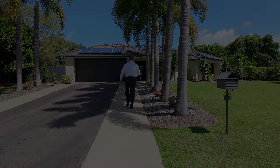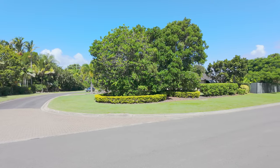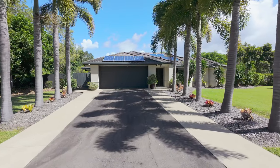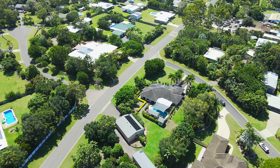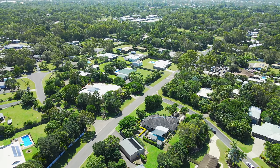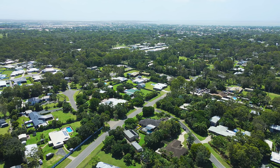This captivating and well-maintained home was completed in 2002 and delivers a flawless blend of indoor and outdoor living. Enviably set on a large 2,610 square metre allotment in a quiet court in the popular bayside suburb of Wandana, surrounded by other quality homes.